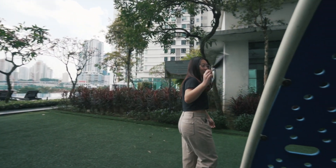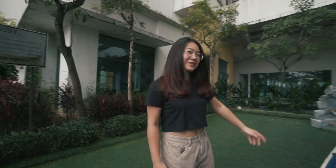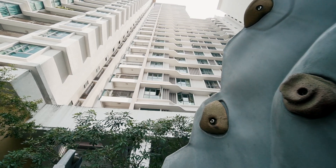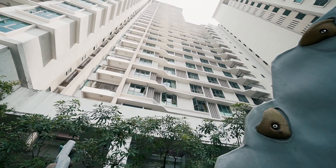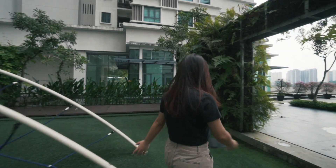There's a climbing structure — not sure where you're supposed to climb to, but yeah. There's also some rock climbing equipment. And that's about it for the playground.